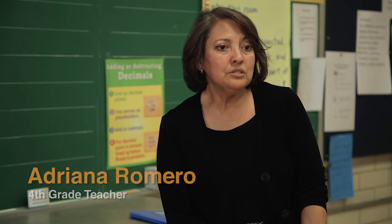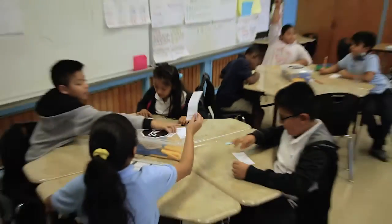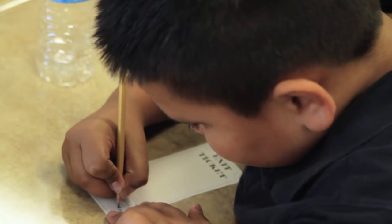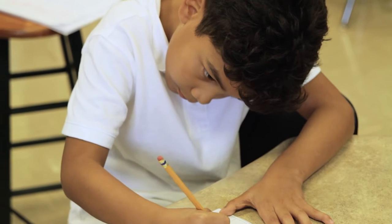Usually it's answering a question that I've posed that day, or just completing a sentence. I use the exit ticket to see if there are any misconceptions that they have about the concept I'm teaching that day. It helps me see whether students remember what we talked about.